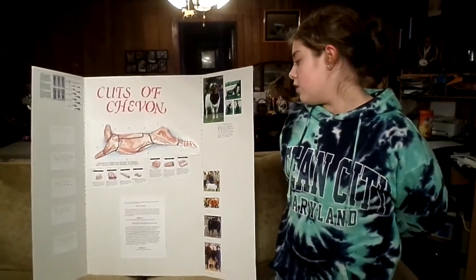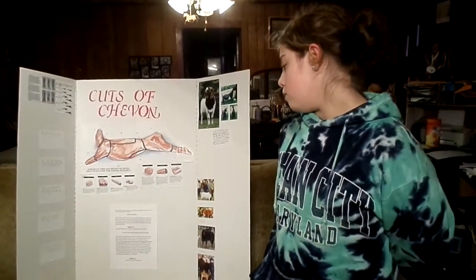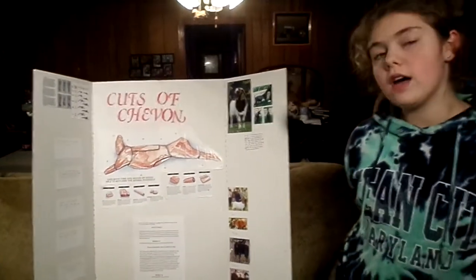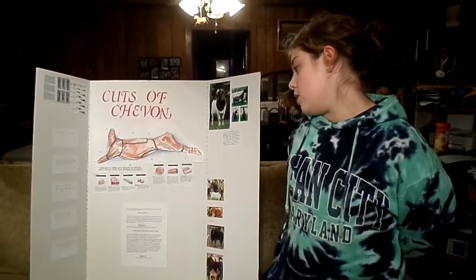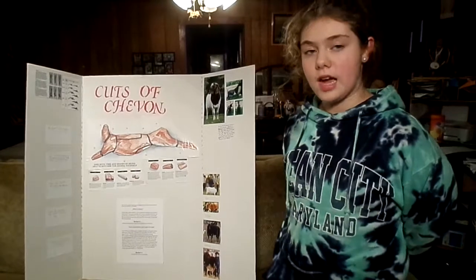What is Chevon? Chevon, also called cabrito, is cut to meat from goat. As you can see in these pictures, they kind of look like deer meat. If you have ever had to cut up deer, then you will kind of notice what some parts are. Just like deer, they have tenderloin and all the other parts. You can also cook goat like you can with deer.